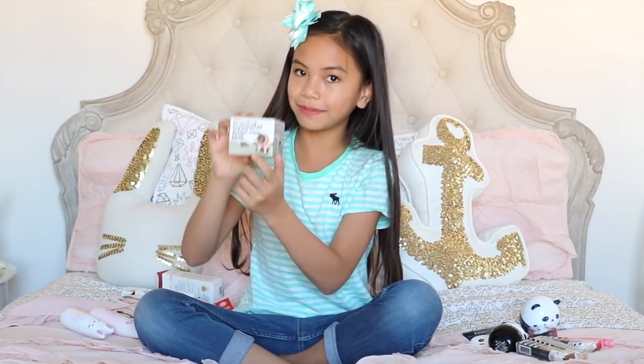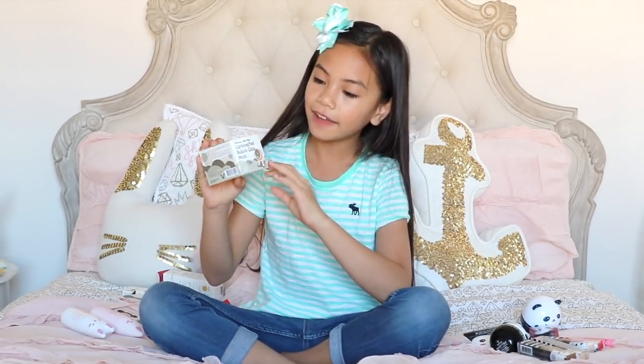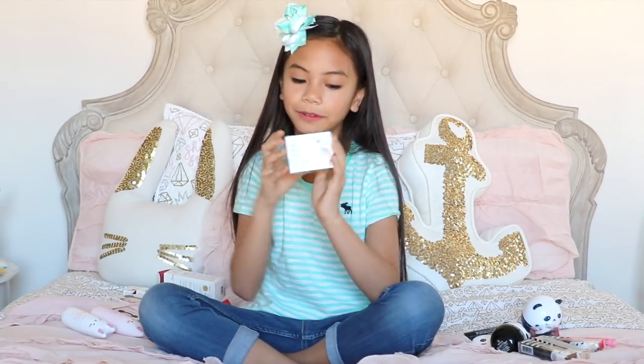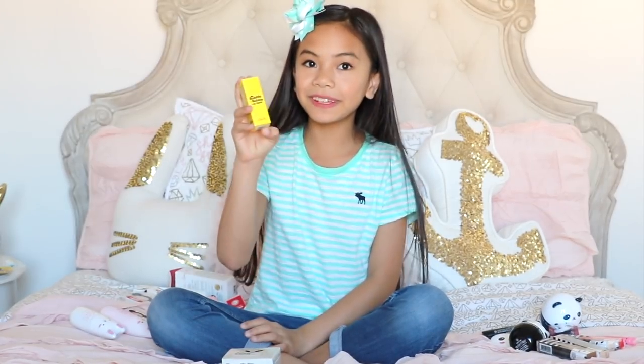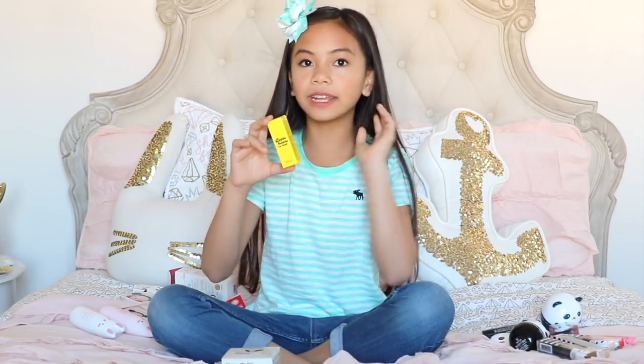Moving on to skincare products — first I have this carbonated clay bubble mask. I'm super excited to use it; my mom and I are going to try it out soon. I saw it in a YouTube video and thought it was really cool. Next I have this Bubble Bubble lip mask — you put it on, it bubbles up, and after a few minutes you rub it off, removing dead skin to reveal soft and smooth lips.